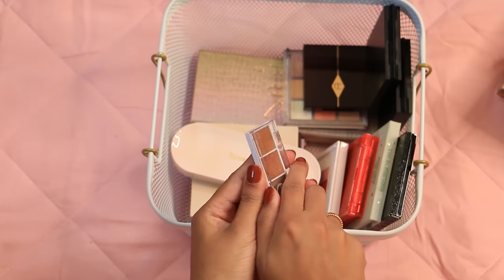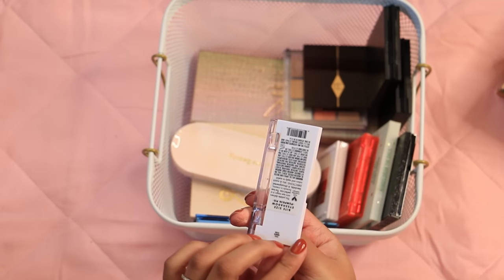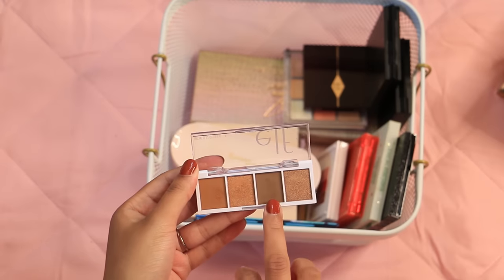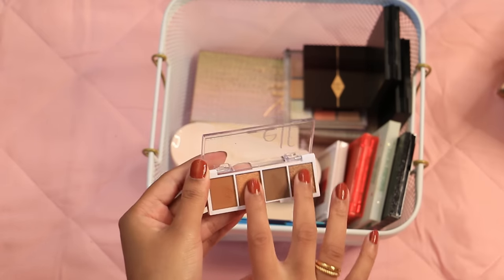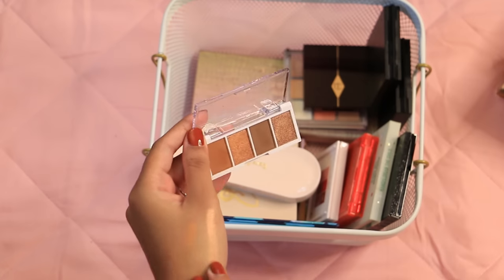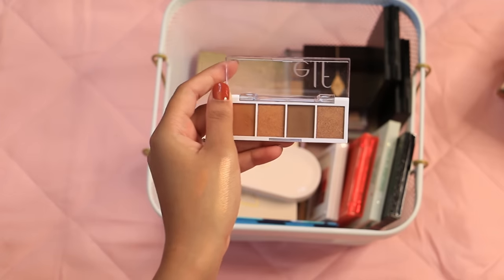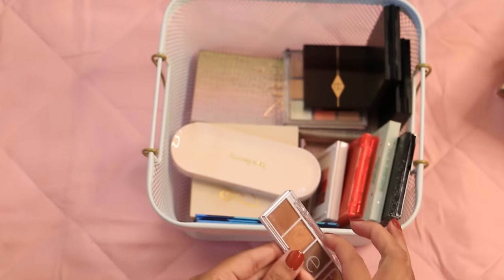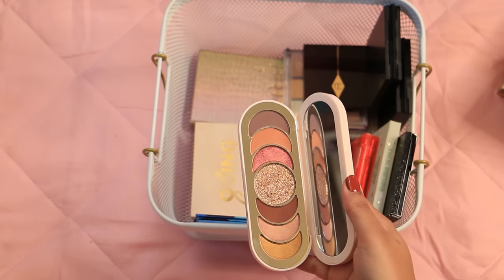I just recently got this e.l.f. bite-sized shadow in Pumpkin Pie and I've been really enjoying it for fall. It's got two mattes — one is a bit subpar — but I like that the shimmers aren't too reflective; just nice everyday shimmers you can top with a glitter if you want something extra. Really like this and it was three dollars. The Rare Beauty eyeshadow palette just isn't very exciting to me — the crescent shapes are a nice idea aesthetically, but this giant glitter does nothing for me and I absolutely never reach for it, though one red shade is quite pretty.